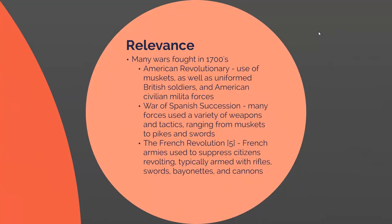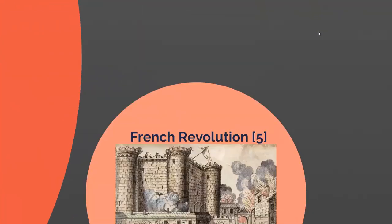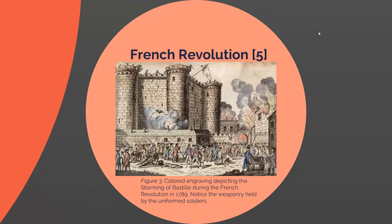Here is a picture of the Storming of the Bastille. As depicted by this engraving, there are a lot of cannons, bayonet rifles, dead people, and lots of fire and chaos as a result of all these new technologically advanced firearms of the era.